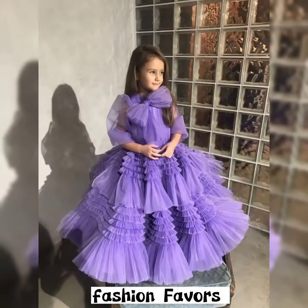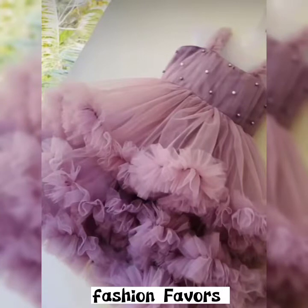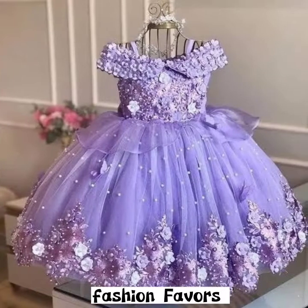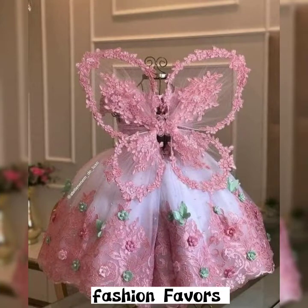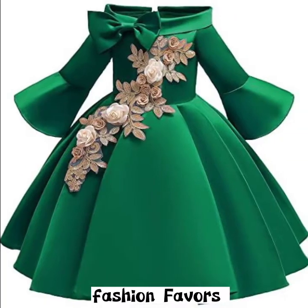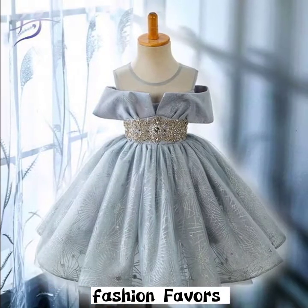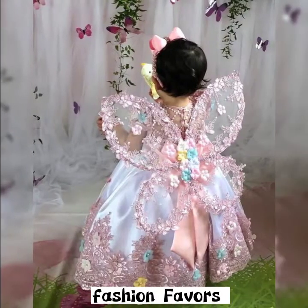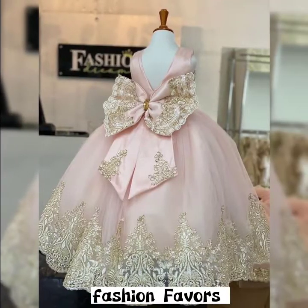Girls love floral princess frocks and butterfly georgette frocks, as you can see in my video. All the latest and unique designs have been added. You can have a look at floral beaded georgette net frocks along with butterfly styles.